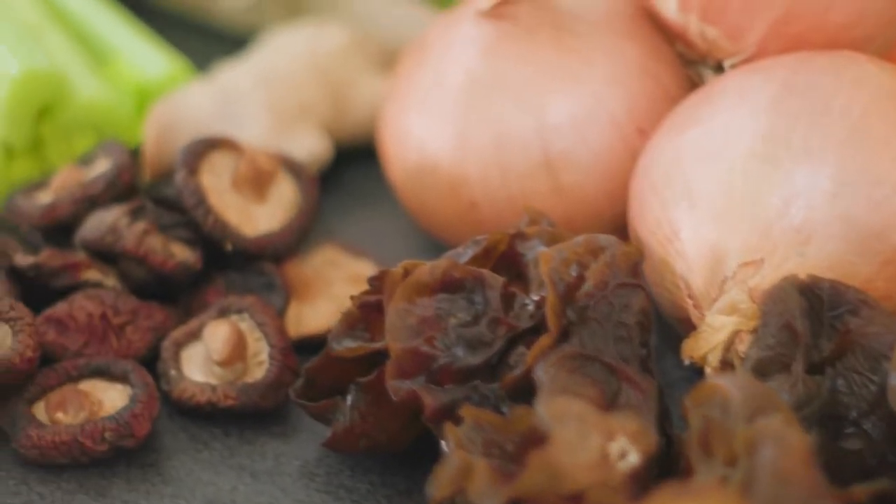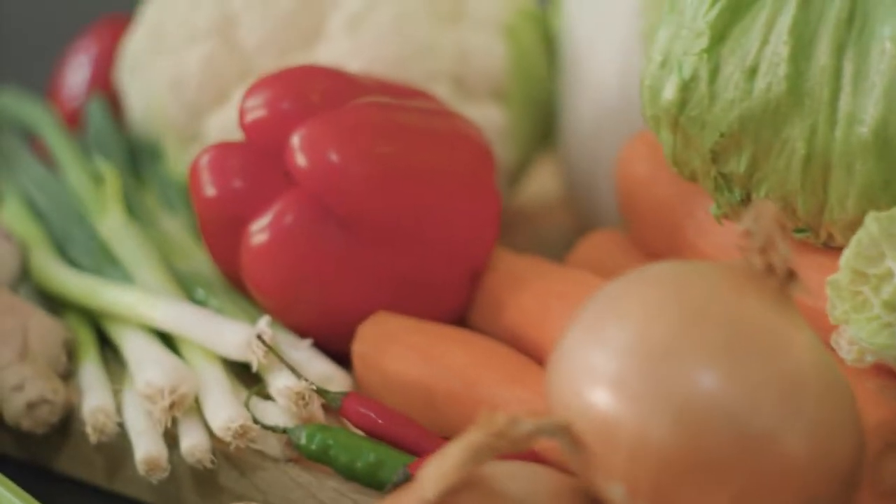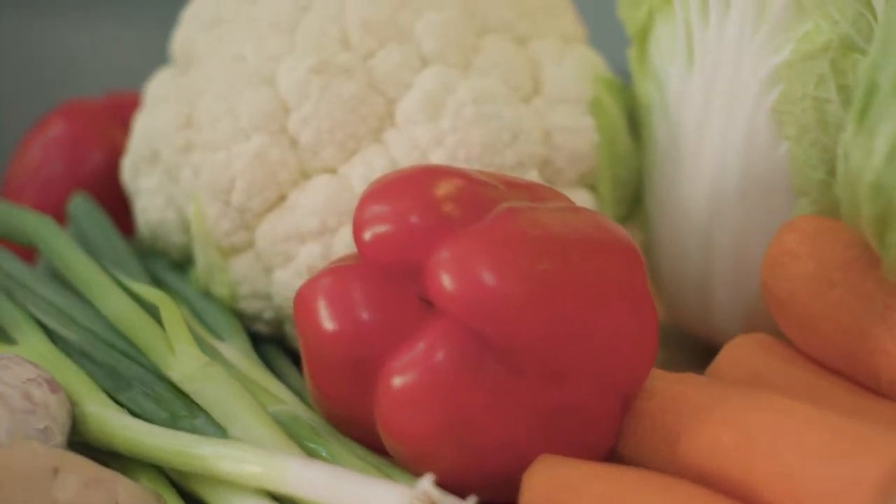Whether you're a devout vegan or a carnivore that likes to graze on the green side, vegetables need no longer be a mere side dish but should be celebrated in all their glory. The key to preparing such beautiful ingredients is to immerse yourself mind, body and soul. After all, Buddhist monks have been doing this for millennia.